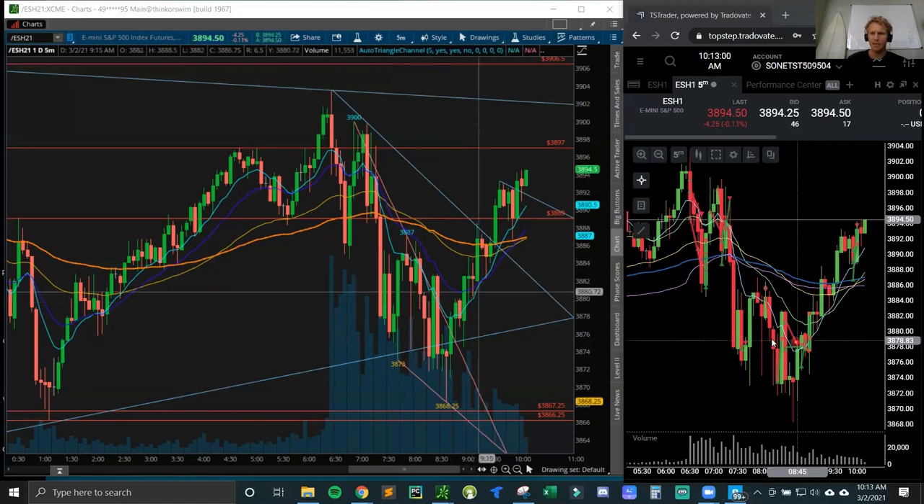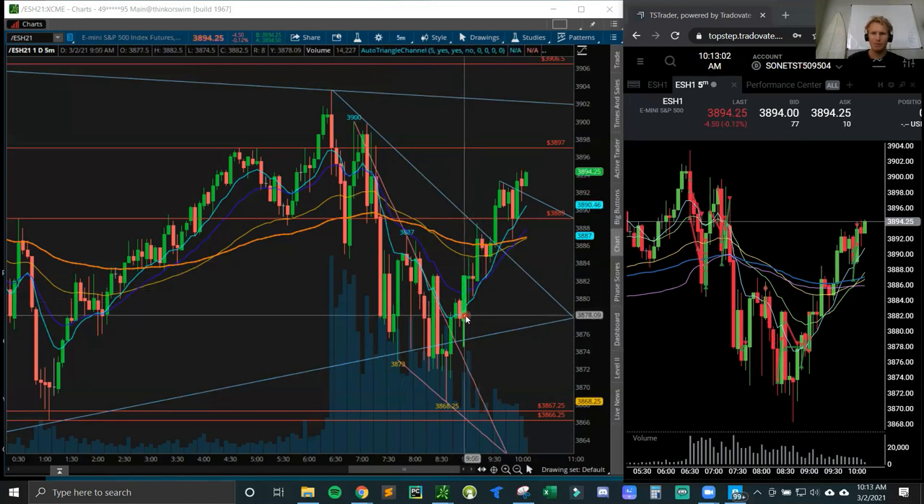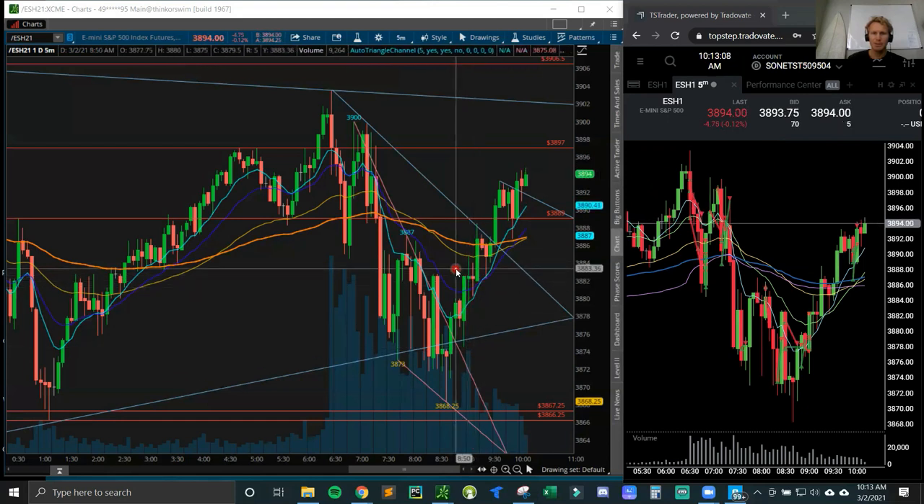I realized we started breaking above the EMAs, pushing up on good volume. This was a really good candle - this was the pivot. Below 74.50 you're going to be wrong. There were a nice couple of dojis holding and closing above the EMA, so this is when I started going long a little bit more.